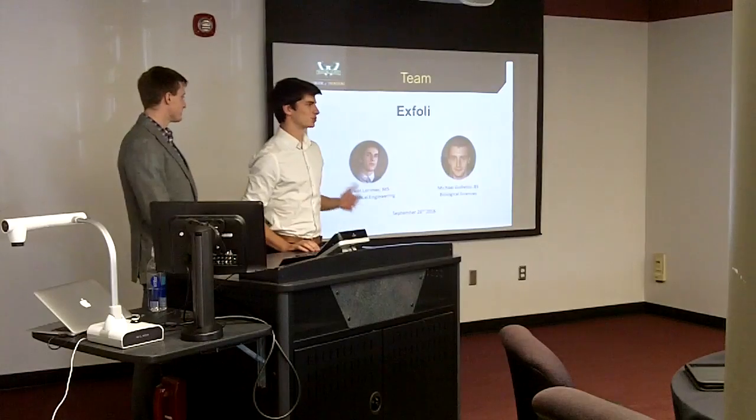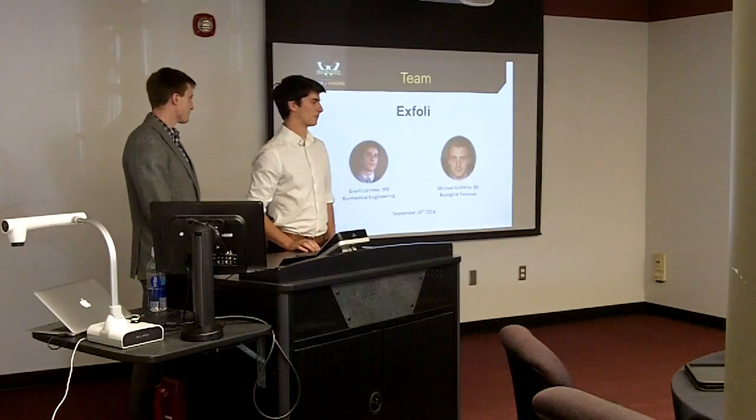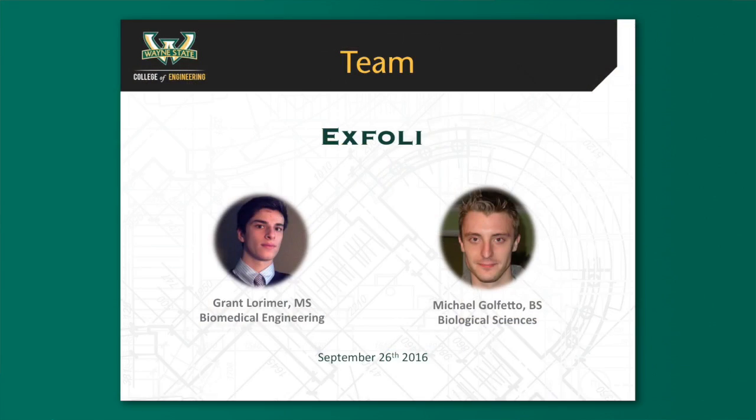Hello. My name is Grant Lorimer. I'm a Master's Biomedical Engineering student, and this is Michael Gallifetto, my partner. Together, our team name is X-Folding.